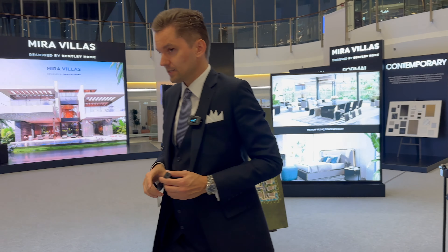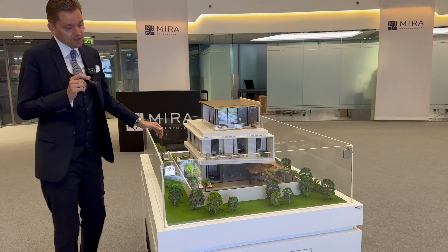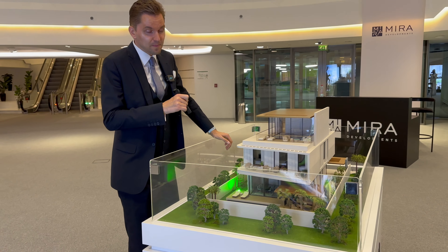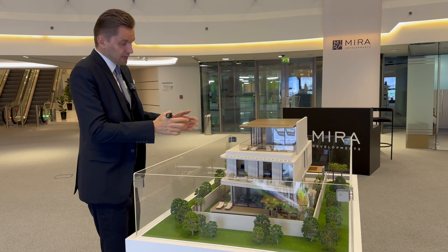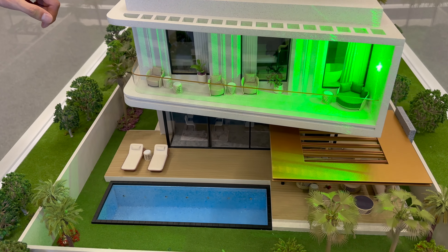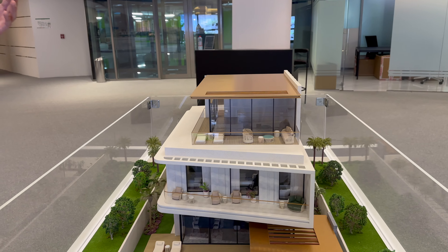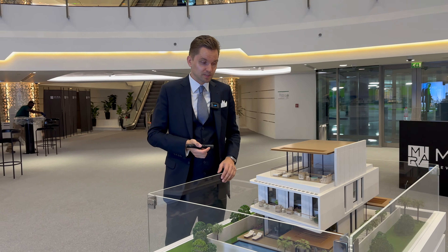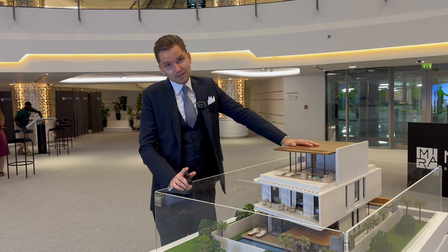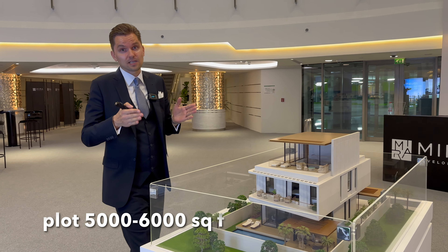Now let me show you the models of the villas. Here we have a model of a five-bedroom villa. All of the villas will include a swimming pool, all landscaping, and will be fully furnished by Bentley Home. In this villa, the lower ground level has a maid's room. On the ground level we have one bedroom, kitchen, living, and dining area. Another three bedrooms are on the first floor. And we have a lounge with a terrace on the roof, which can be used as a gym, entertainment area, game room, or office. The build-up area for the five-bedroom is around 7,250 square feet and the plot size ranges from 5,000 to 6,000 square feet.